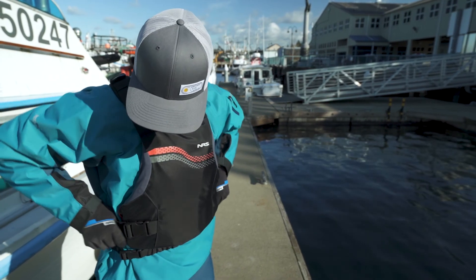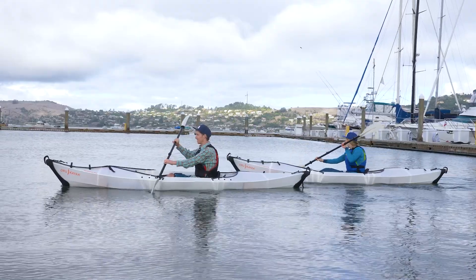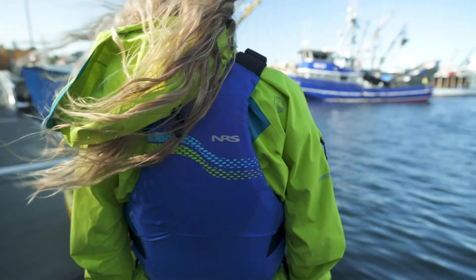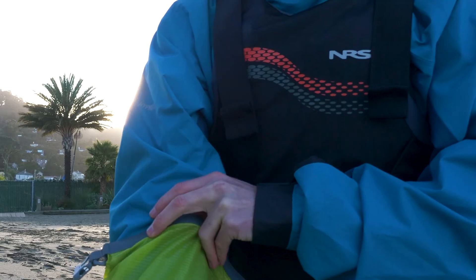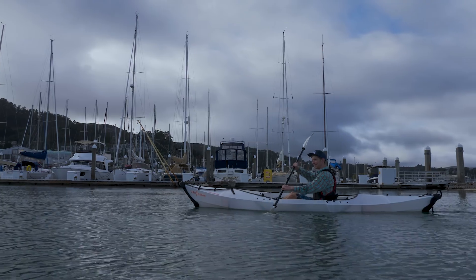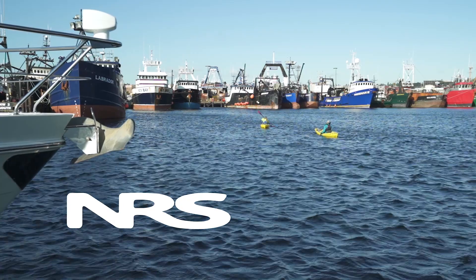400 denier nylon construction guarantees the Vapor stays in your Instagram feed for years to come, because durability never goes out of style. Multiple reflective accents keep you visible whether you're paddling in the Alpenglow or you're on the water before the first rays of the sun. You'll forget this low-profile PFD is even there until you need it, and your budget won't bat an eye at the price tag.